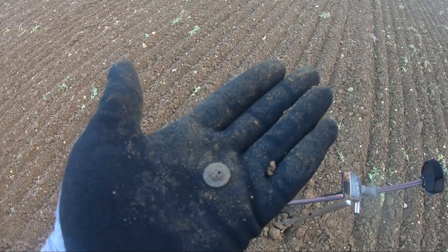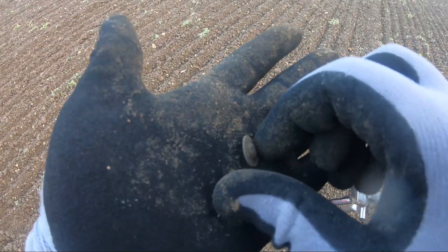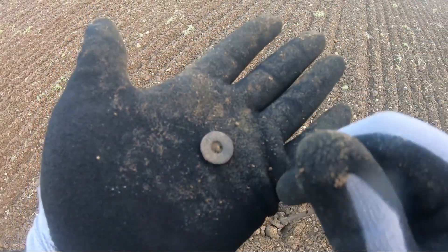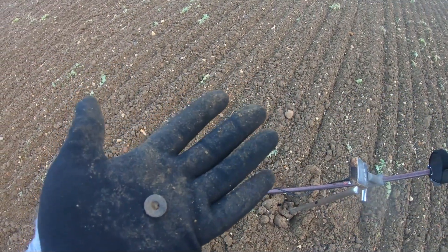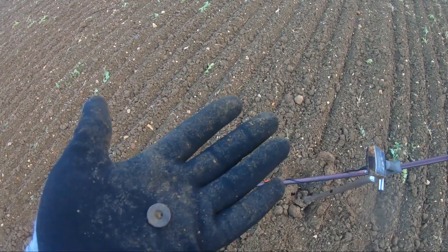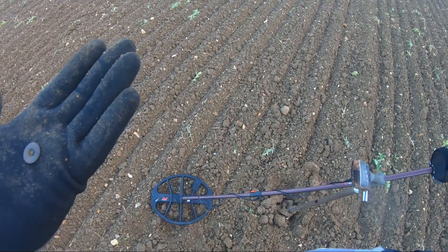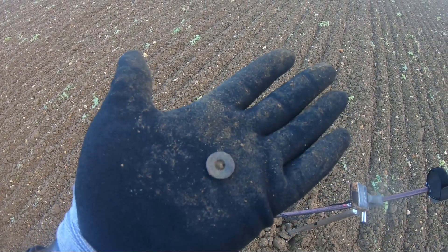We're out on the fields again today and just dug up my first signal which is obviously going to be a button — always is. I'm out with Les today using the Equinox 800. Because last time when we came over here we lost Les, today we brought out our walkie-talkies so should be able to contact him no matter where he is. Anyway, first signal: button.